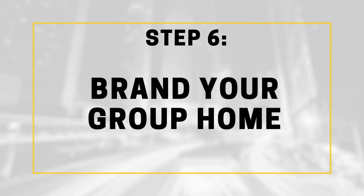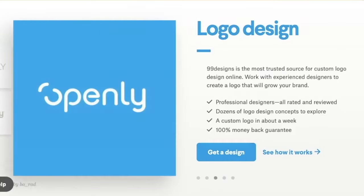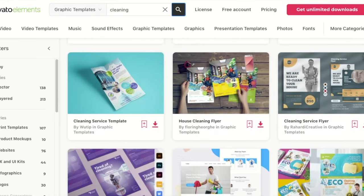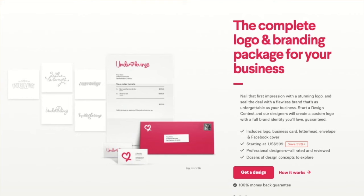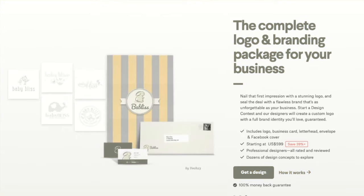Branding is one of the most important parts of creating a group home or an assisted living facility business, because it's your brand's identity that's going to leave a big impression on your clients. I recommend using 99designs because their process is quick and painless and you actually get what you want. For marketing materials, I like Envato because they literally have tons of graphics for each and every kind of business on demand. Group homes will usually need to start with a logo, some business cards, a PDF brochure, and maybe a couple other things. 99designs actually has what they call the brand identity pack that will get you started right away.